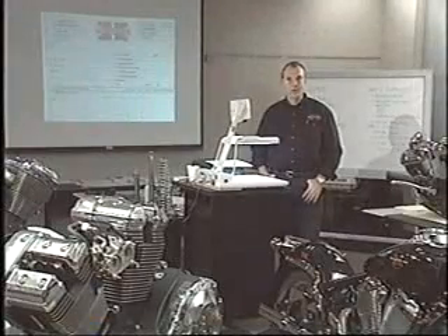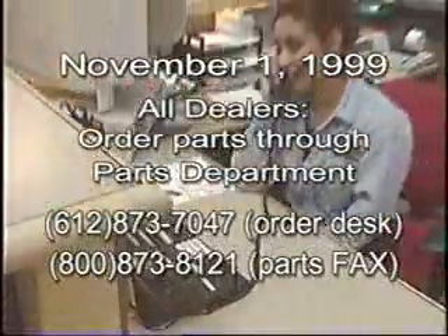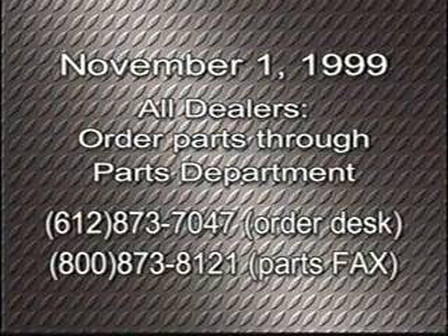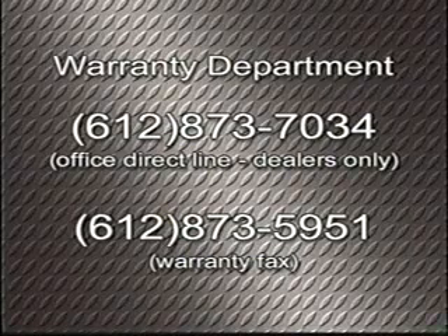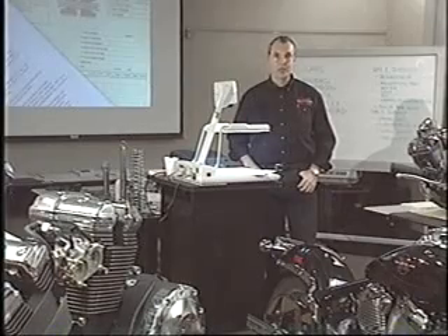Our warranty procedures will be very much the same as 1999. However, we do have a few changes and we'll cover those issues in detail now. As of November 1st, 1999, all dealers will order warranty parts and standard parts through our normal channels. They need to call into our parts order desk, or we have a 24-hour fax number for ordering all parts. When contacting the warranty department, please use 612-873-7034 or fax directly to our office at 612-873-5951. The warranty department can answer any of your warranty questions or offer warranty authorizations when required.